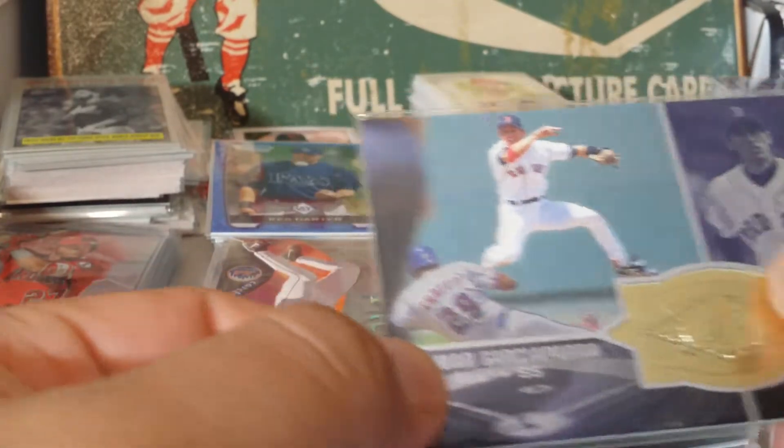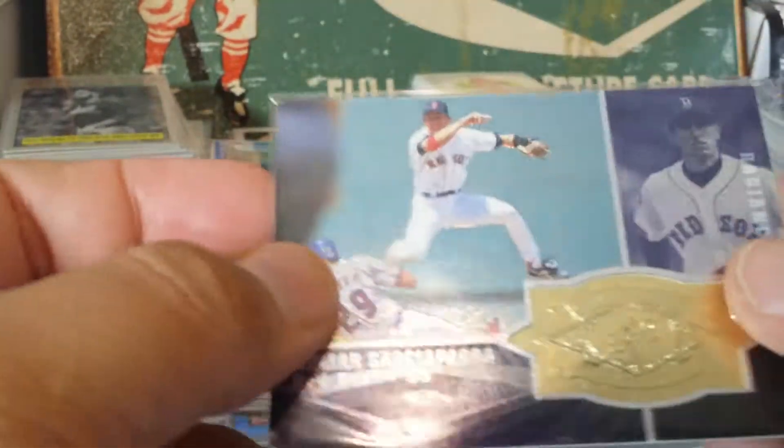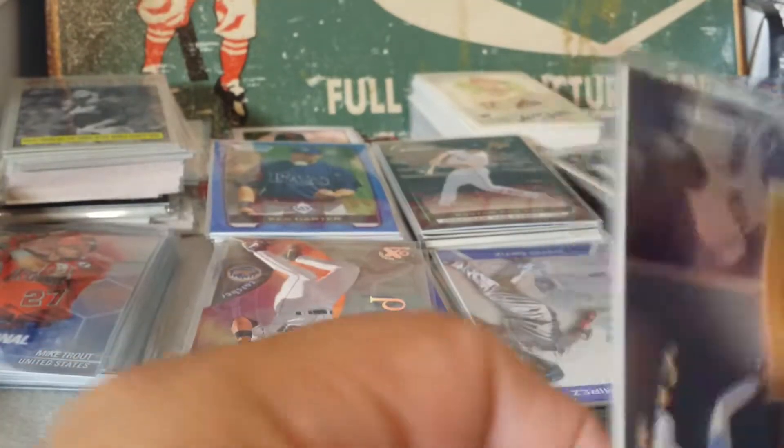Here's a Nomar with this kind of embossed cut-out medallion foil card - beautiful card. These are numbered out of 3,500. Super beautiful card - so there's another pile.